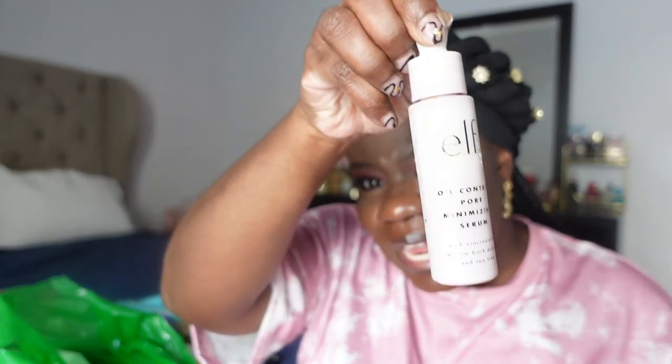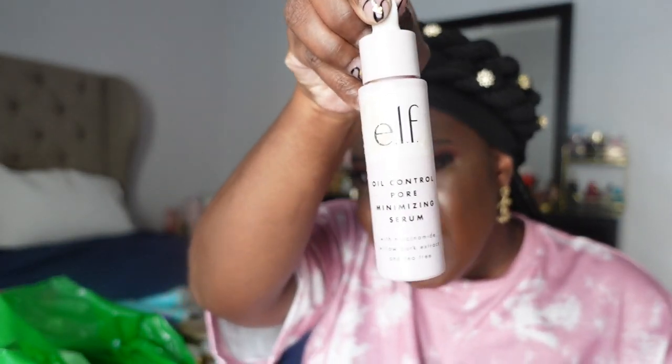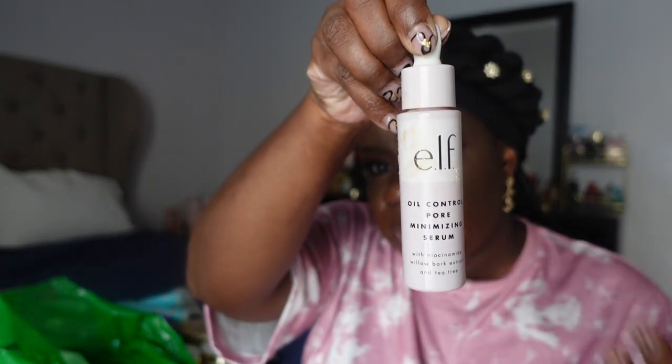I got through a bottle of the e.l.f. niacinamide serum — the pore control minimizing serum with willow bark extract and tea tree. I like this a lot and it's super inexpensive. It's a beautiful light serum that worked really well for keeping oil at bay and making pores look smaller.